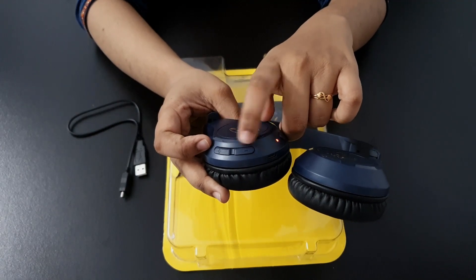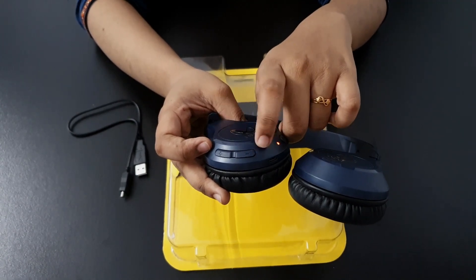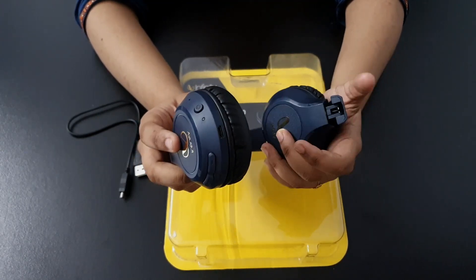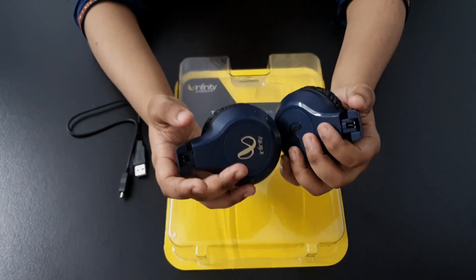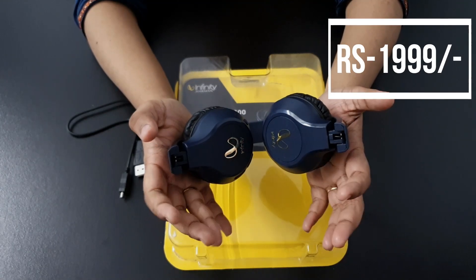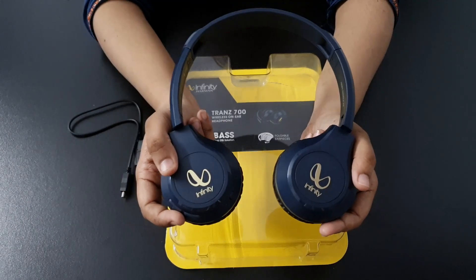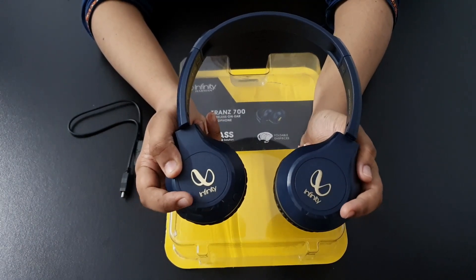If your charge is low, it will indicate with red lights. When you want to use it for traveling, you can fold it easily. I purchased this headset for ₹1999 and you will find the buying link in the description box where you can purchase it.